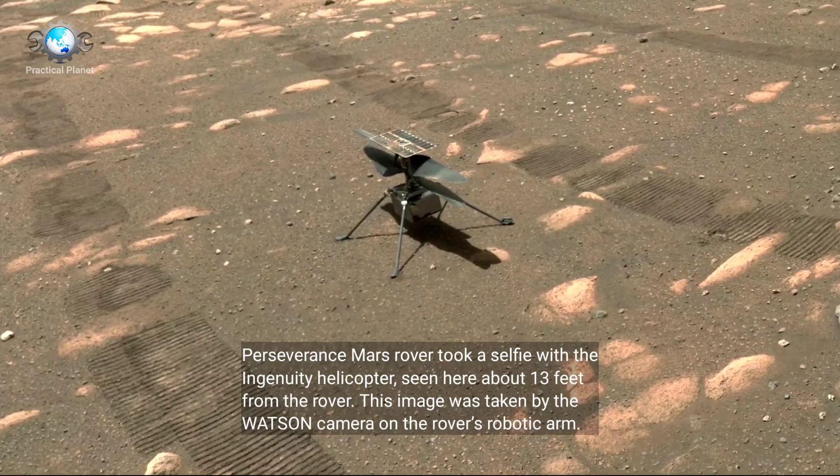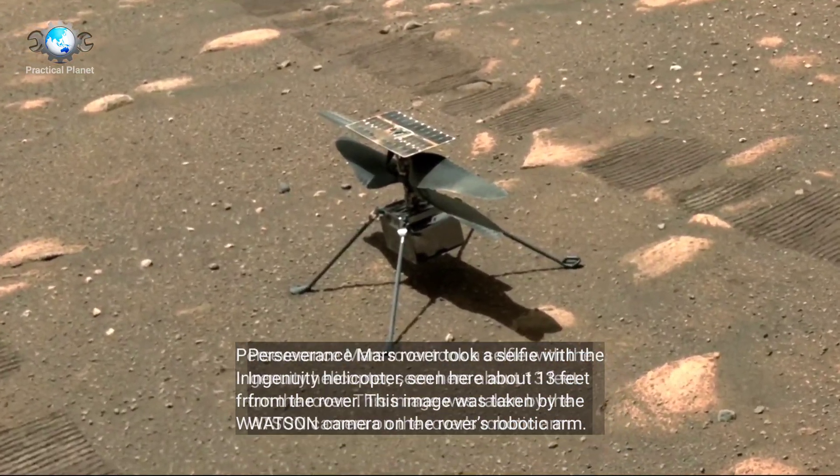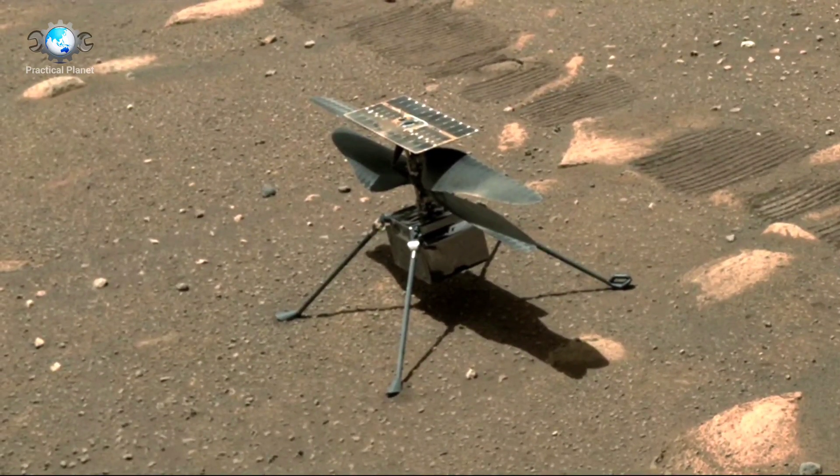Perseverance Mars Rover took a selfie with the Ingenuity helicopter, seen here about 13 feet from the Rover. This image was taken by the Watson camera on the Rover's robotic arm.